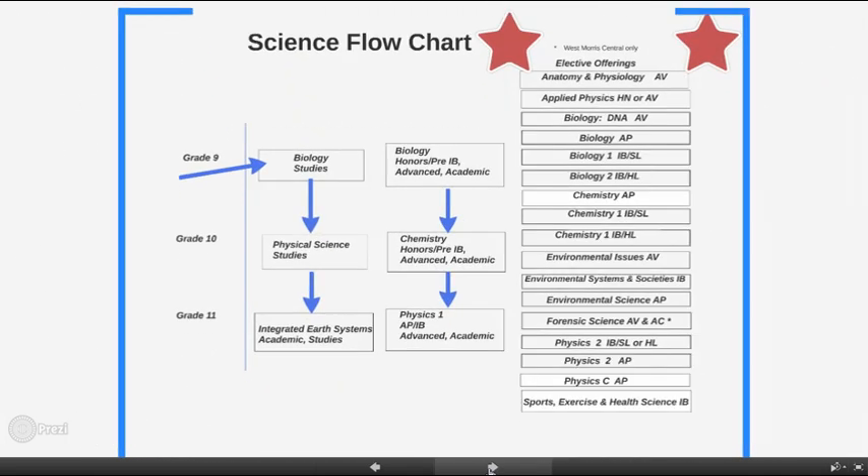So if you are a ninth grader entering the district, you will sign up for biology. Use the considerations I spoke about previously to help you select the appropriate level of the four offered, which are honors, advanced, academic, and studies. You want to choose a level that provides balanced rigor and challenge where you are reaching your academic potential.